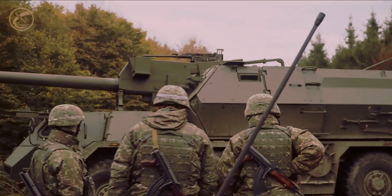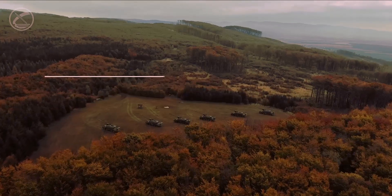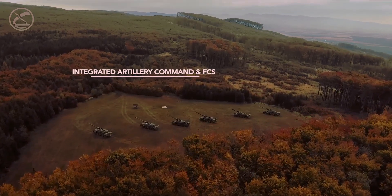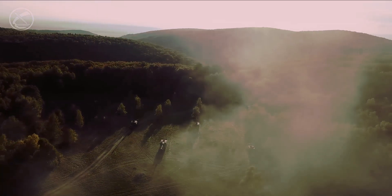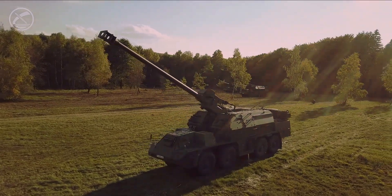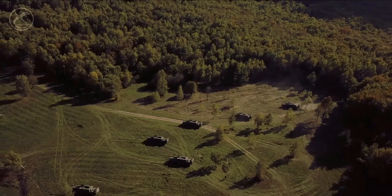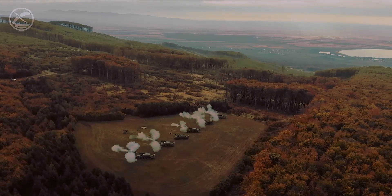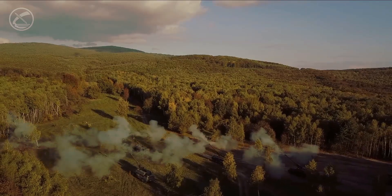The self-propelled howitzer weighs 30,370 kilograms in its empty state and 33,800 kilograms in combat weight. While heavy, this weight is justified by the powerful artillery system and its high level of protection on the battlefield. The Zuzana 2 is a mobile and powerful unit capable of delivering precise strikes at long distances.